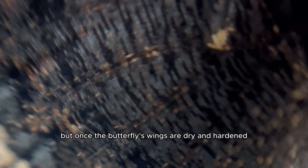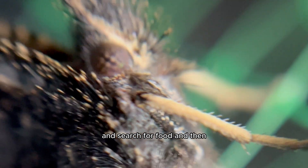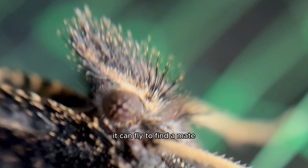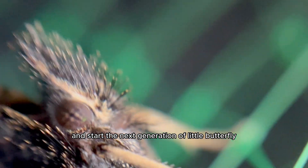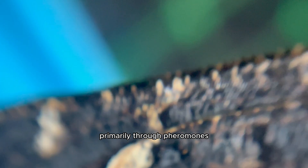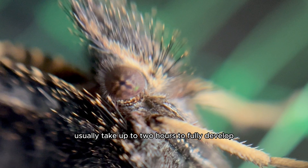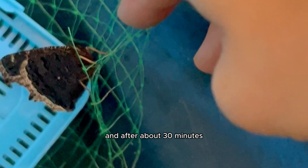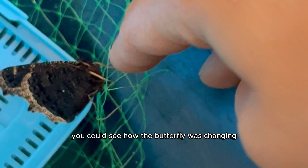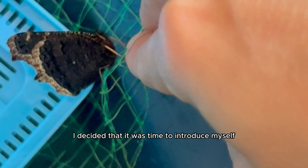The drying and hardening of a butterfly's wings is what enables them to become strong and functional for flight. Once the butterfly's wings are dry and hardened, it can begin to explore its environment, search for food, fly to find a mate, and start the next generation. Butterflies find a mate primarily through pheromones — that's through scent. The colors and patterns on a butterfly's wings usually take up to two hours to fully develop, and after about 30 minutes you could see how the butterfly was changing. At this point I decided it was time to introduce myself.